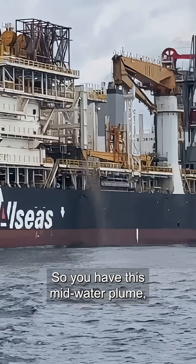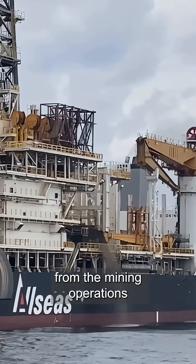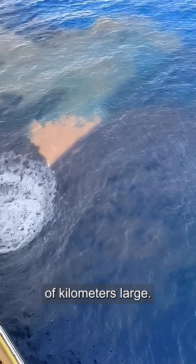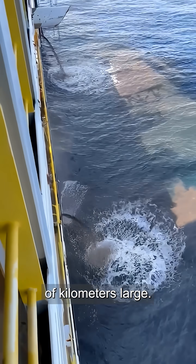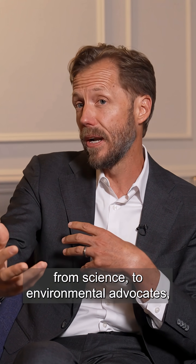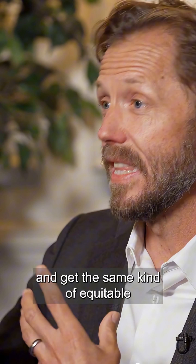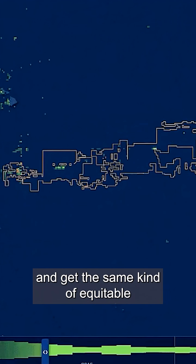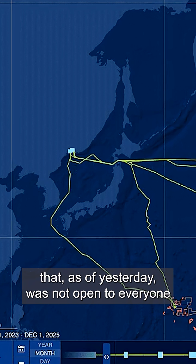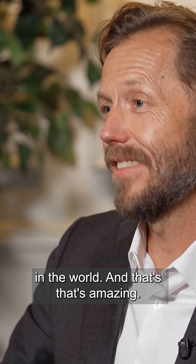You have this midwater plume that's created when you release all of this wastewater from the mining operations back into the ocean. That could be tens to hundreds of kilometers large. There's a huge amount of opportunity — from science to environmental advocates, to managers, to indigenous people — all that could come together and get the same kind of equitable and transparent access to this data that as of yesterday was not open to everyone in the world. And that's amazing. That's important.